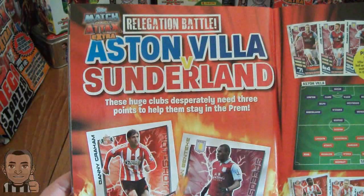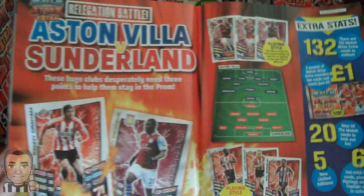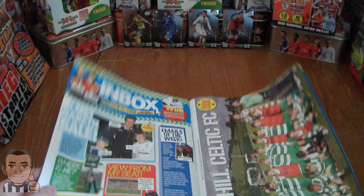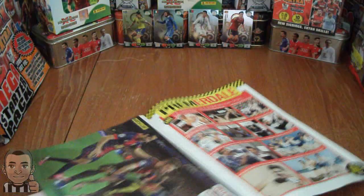And we've got a preview of the relegation battle - Aston Villa vs Sunderland. Best of luck to Sunderland in that game, hopefully Danny Graham can notch a couple. And we've got in next week's Match of the Day magazine yet another packet of Match Attacks Extra giveaway. Let's get this free packet open and see what we can get out of it.